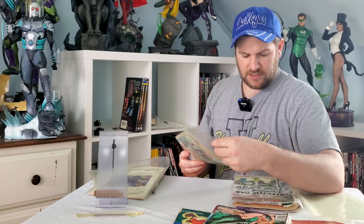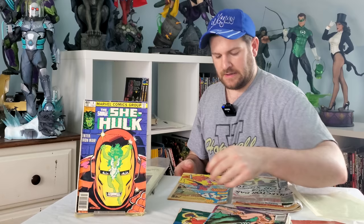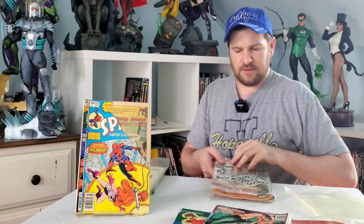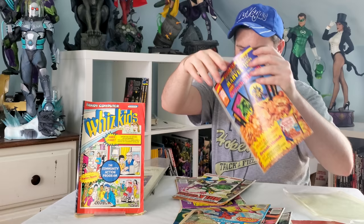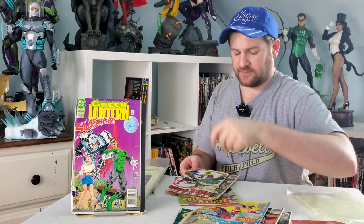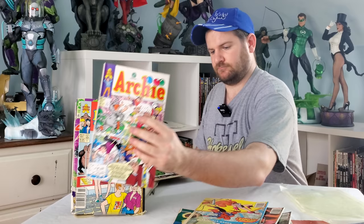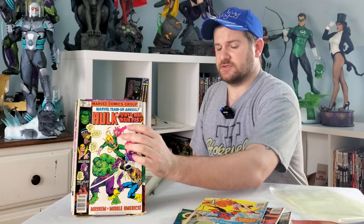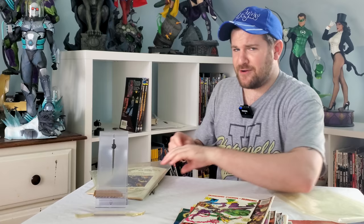We got a Savage She-Hulk number six, and then a Spidey Super Stories issue 28 — that's like ripped on the front cover. We got some Whiz Kids, a completely random Punisher. This crappy beat-up-to-death Green Lantern is the one comic he decided to put on the cover. We've got a Betty and Veronica Archie, and a Hulk and Power Fist team-up annual — very nice. This is all collectively worth not very much until we get to this book.